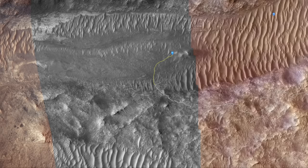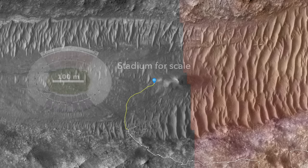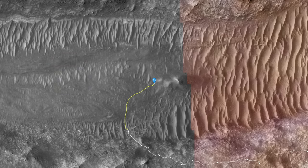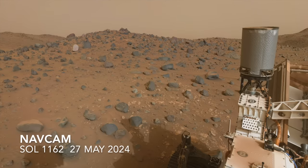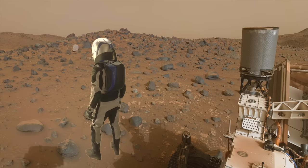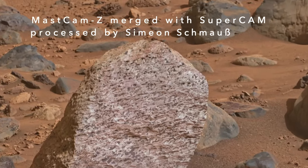We last left Perseverance parked on an island of terrain in the middle of Naretva Vallis, an ancient river channel that helped build the Delta Fan in Jezero Crater billions of years ago. The island proved to contain an assortment of treasures in the form of unusual rocks, unlike any seen before on Mars. Here's Mars Guy for scale. The notably light-toned one is especially intriguing, and I'll provide a bit more analysis in this episode.